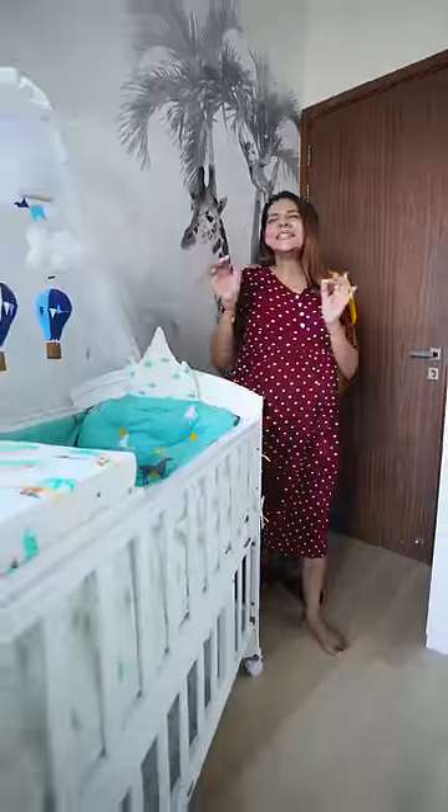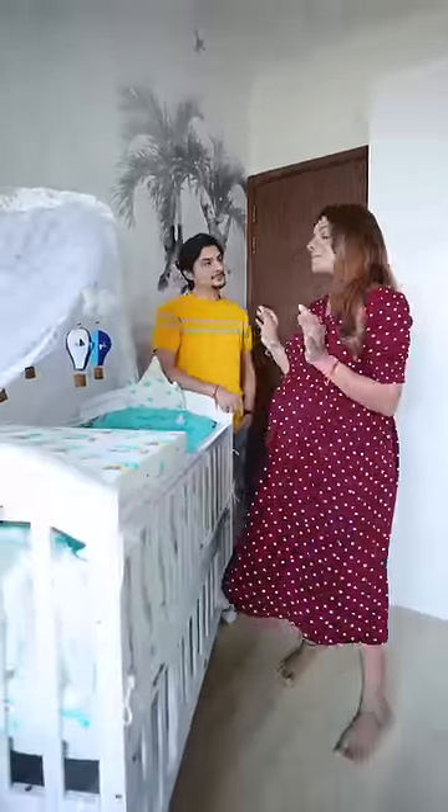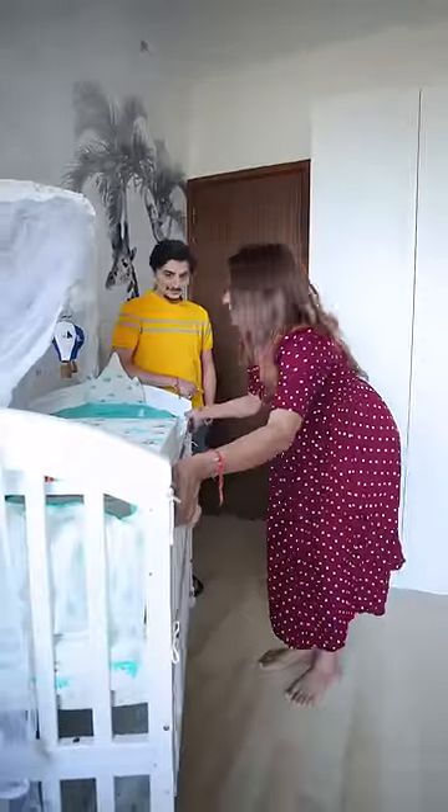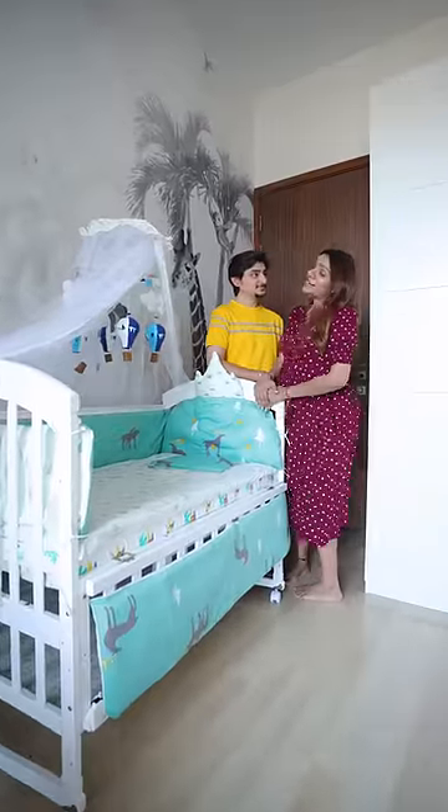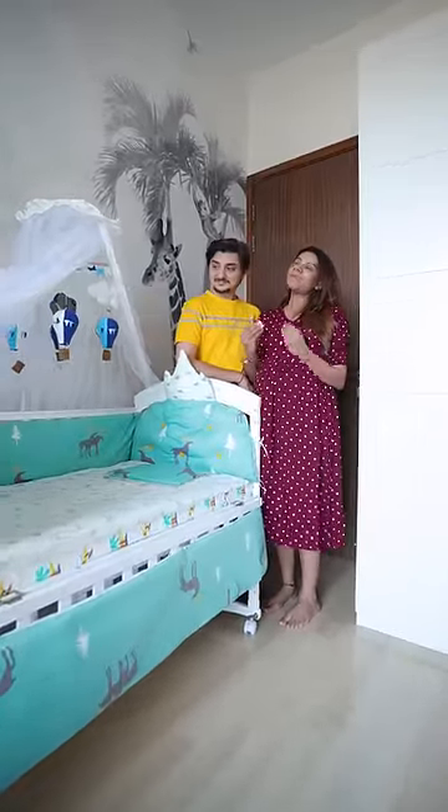Now look at this. It takes a little time to develop the habit of sleeping with a baby. So all you have to do is just flip the rail down, pull the cot near the bed and lock the wheels. Baby will be with us and will be safe in your safe space.